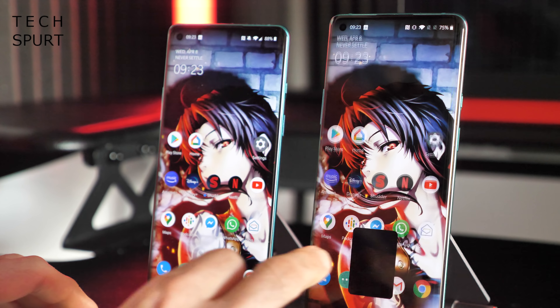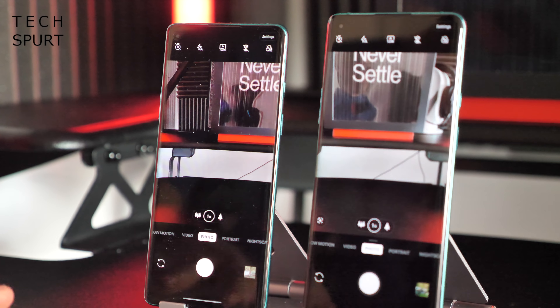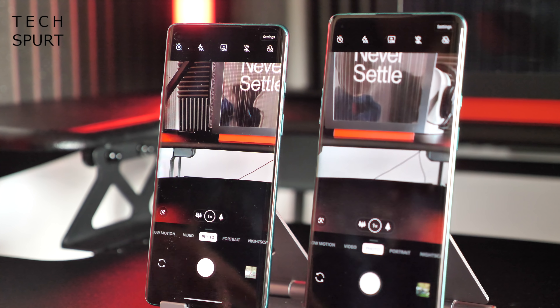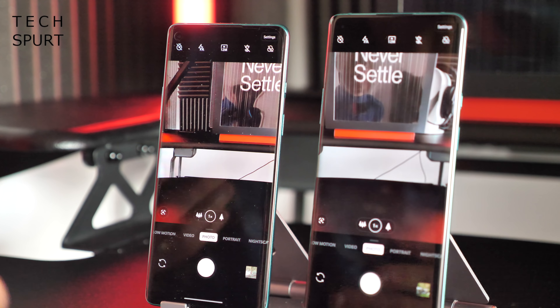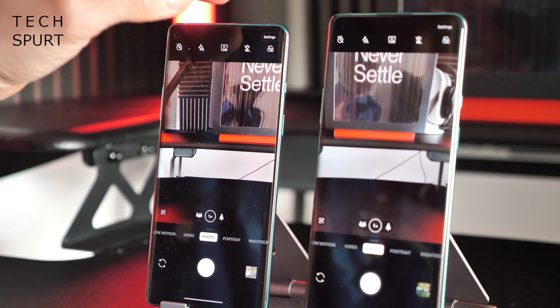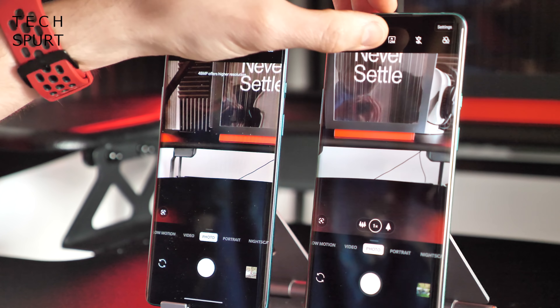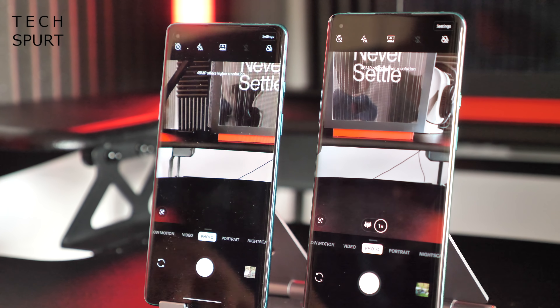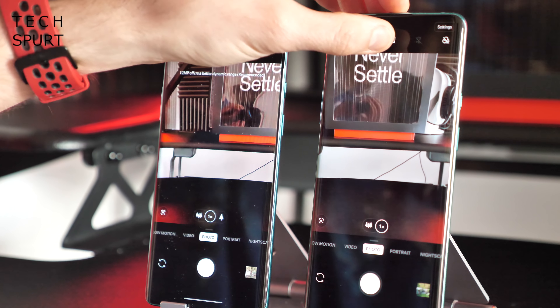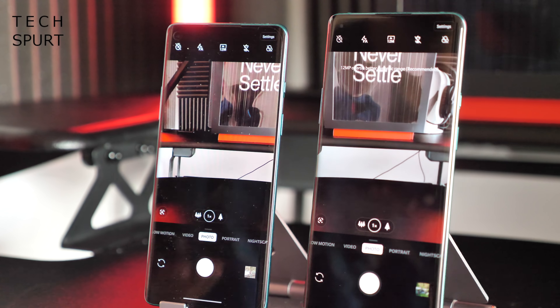Because the OnePlus 8 Pro is bigger it has a larger battery — a 4,510mAh cell compared with 4,300mAh in the OnePlus 8, both an increase over previous generations. They both support Warp Charge 30T for super fast recharging. And on the OnePlus 8 Pro you also get wireless charging, plus reverse wireless charging so you can top up Qi-supported accessories like wireless earbuds and smartwatches on the fly.